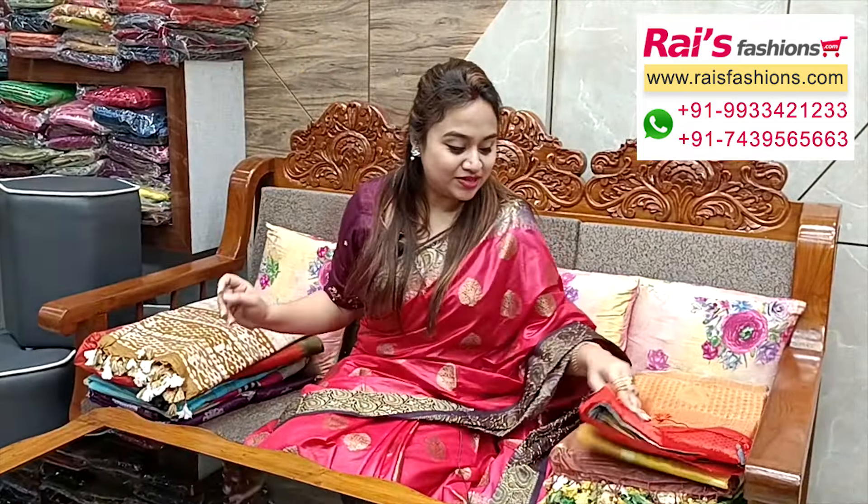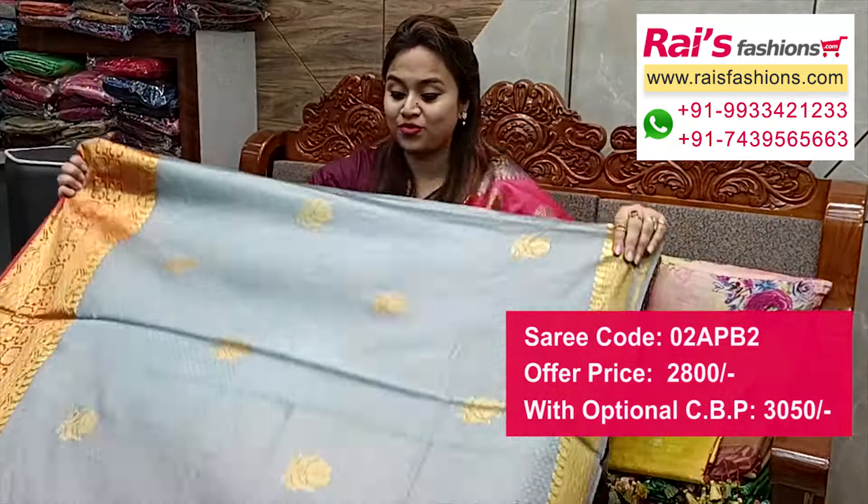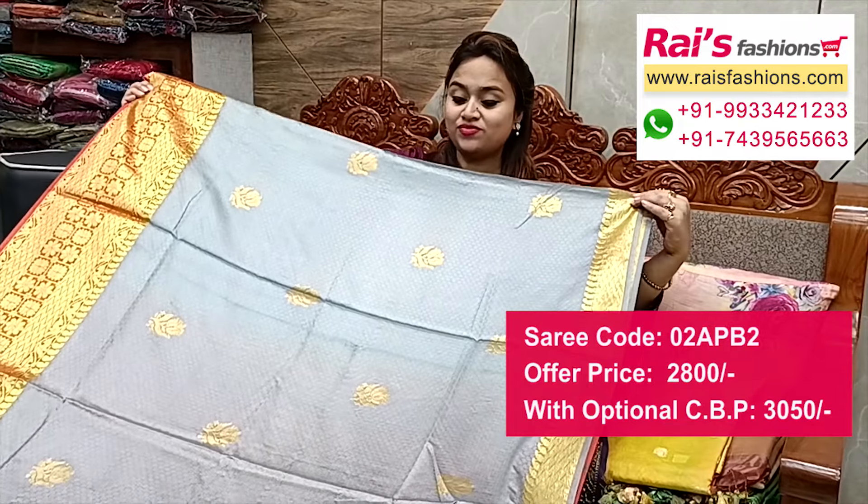Next one also has a nice color combination — soft handloom soft silk, bright color with beautiful zari weaving traditional design work. Traditional worked border and all-over silk, black with white wool and black design worked all over.